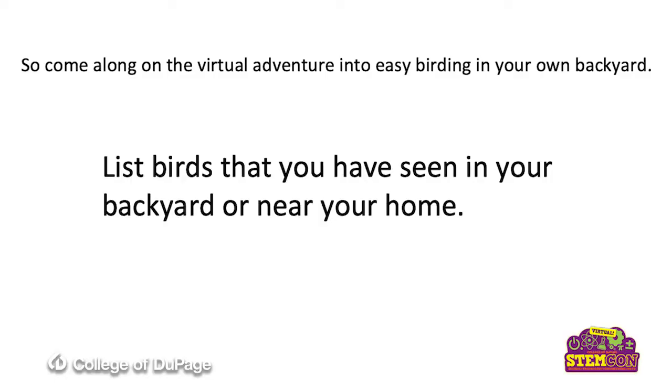I'm going to ask you right now to come along on a virtual adventure into easy birding in your own backyard. As we start, I'm asking you to think about the birds that you have seen in your backyard or near your home. You can write down your ideas or talk about them with someone who's watching the video with you.